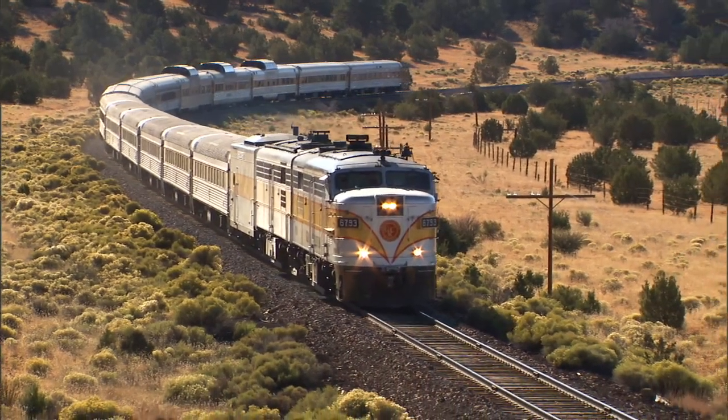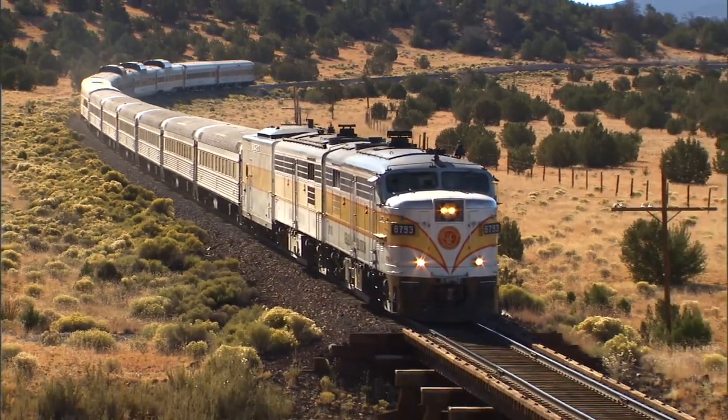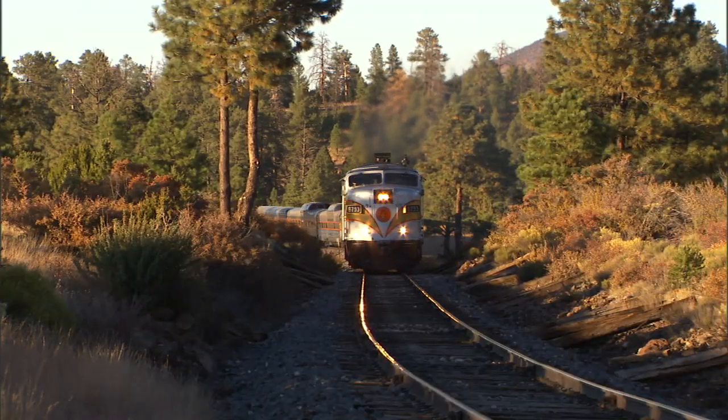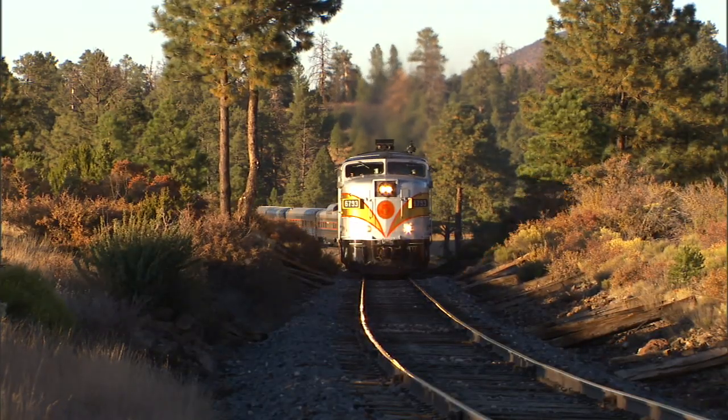They were less labor-intensive. With fuel efficiency — because a diesel, basically out of the box, is twice as efficient as a steam locomotive — labor costs pretty much cast the death knell of the steam locomotive.